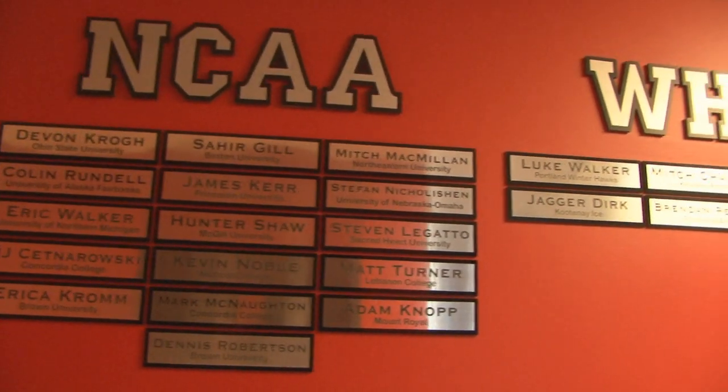Part of the OHS Performance Centre is our Alumni Hall of Fame. We pay tribute to the alumni that have left our program and been successful in their hockey careers.